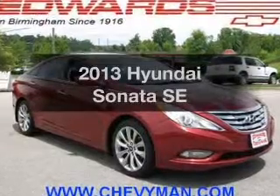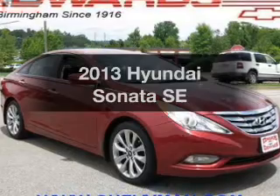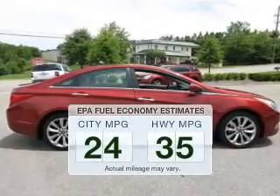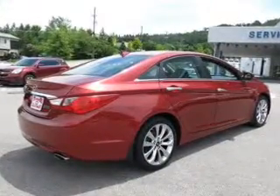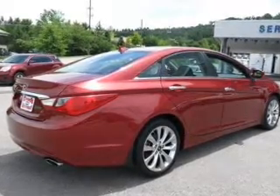Presenting the 2013 Hyundai Sonata. Travel the roads in style and comfort in this great vehicle. Save your money and make fewer trips to the gas station when driving this fuel-efficient vehicle. The powertrain includes front-wheel drive with an efficient four-cylinder engine that responds smoothly to its six-speed automatic transmission.